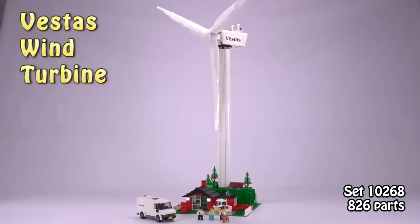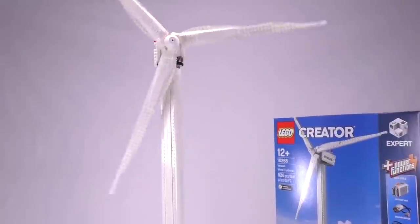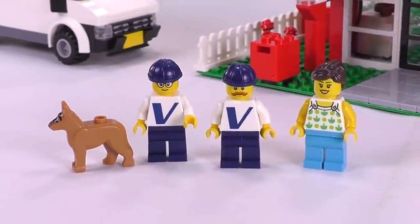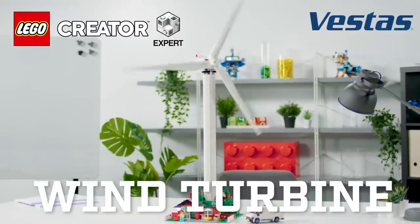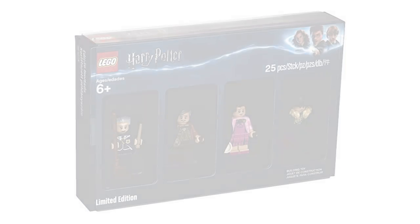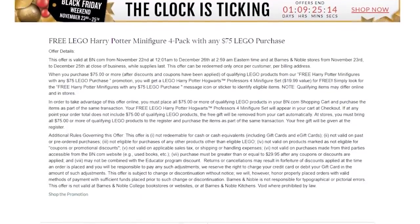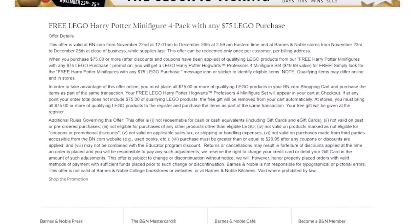The Creator Vestas Wind Turbine 10268 is available now in LEGO stores. We did a review on this set — link is below — it's a really fun set to build. LEGO also posted a designer video on this one in their new style, which I really like — check that out too. If you're still planning to get the LEGO Harry Potter Bricktober pack from Barnes & Noble, you can still do so with a 75-dollar LEGO purchase until December 26th online or December 25th in stores, while supplies last.